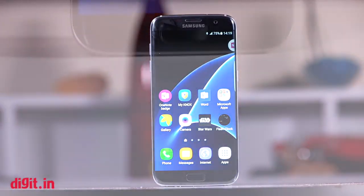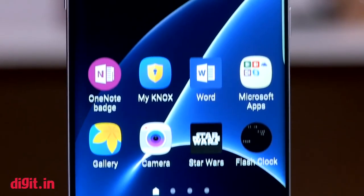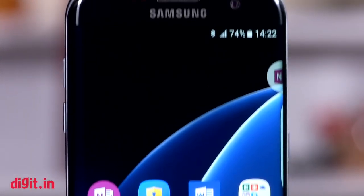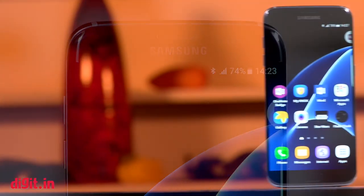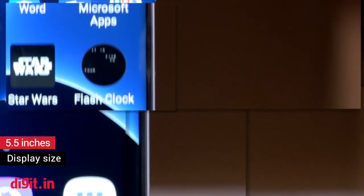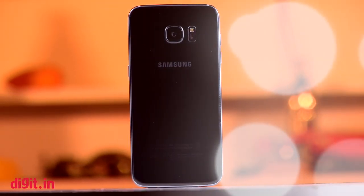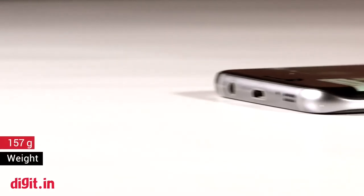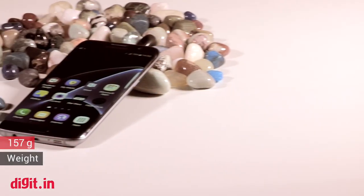While you could argue over whether the Edge display adds any functionality, there is no denying that it makes the Galaxy S7 Edge look good. It's stylish and it looks different from any other smartphone in the market. But that's something Samsung had already achieved last year. The refinements brought this year include a 5.5-inch display, curves on the back, and the S7 Edge makes for a very ergonomic device that's easy to carry around. It's also sufficiently light, weighing 157 grams, so that it doesn't feel like a load when it's in your pocket.